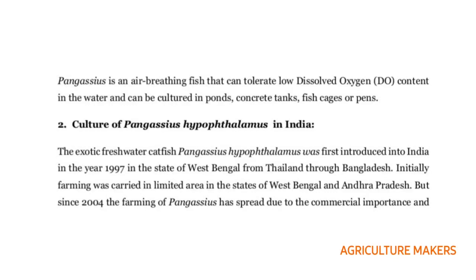The main characteristic of this Pangasius species is it is an air breathing fish, so it can tolerate low dissolved oxygen content in the water. It can be cultured in ponds, tanks, cages, or pens.